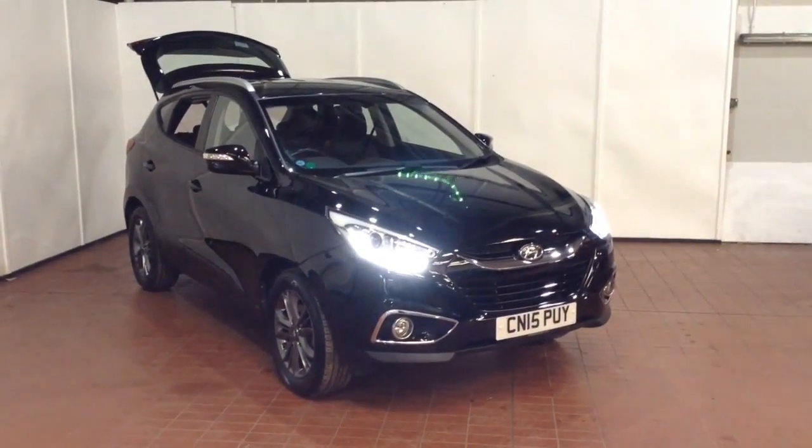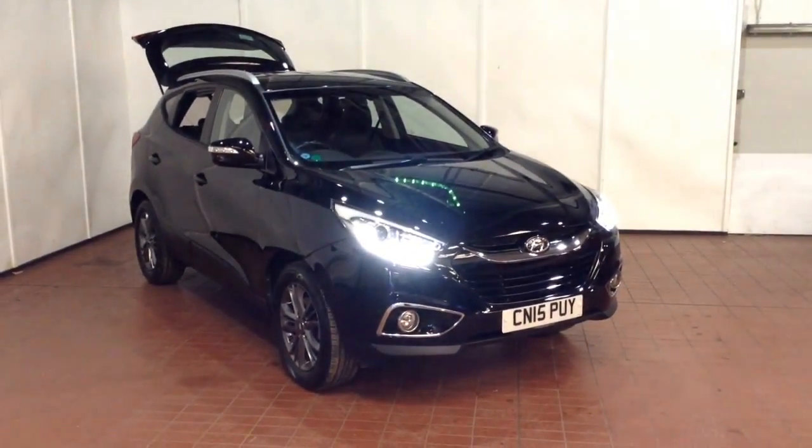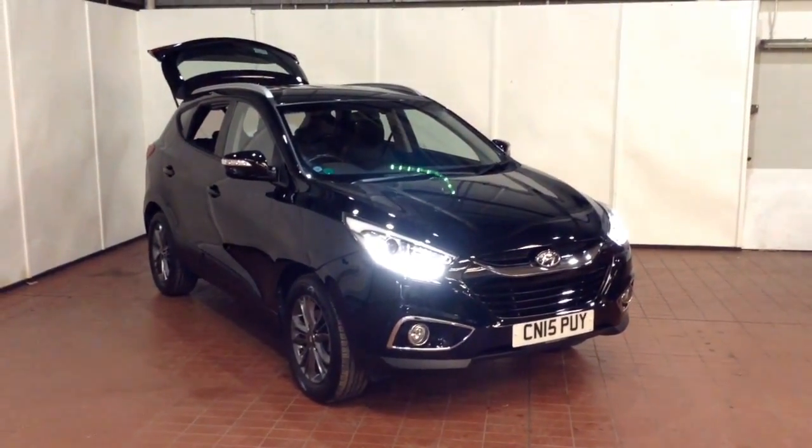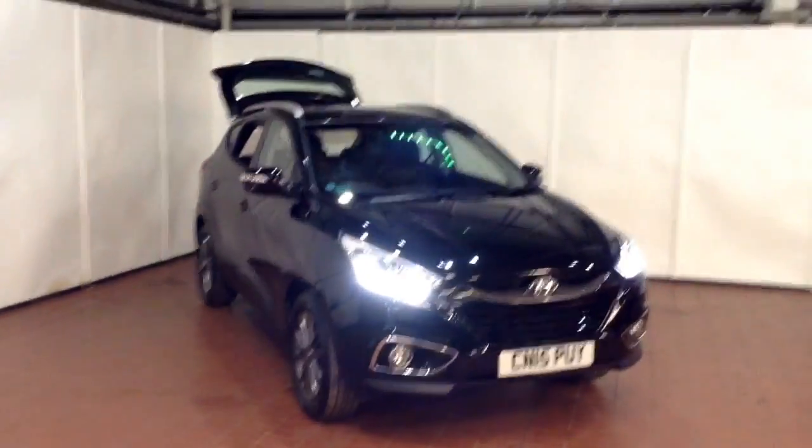Welcome to Wessex Garages in Newport. Today we have for you the Hyundai ix35 1.7 litre CRDI SE NAV two wheel drive. This vehicle is in black and it's a diesel manual.